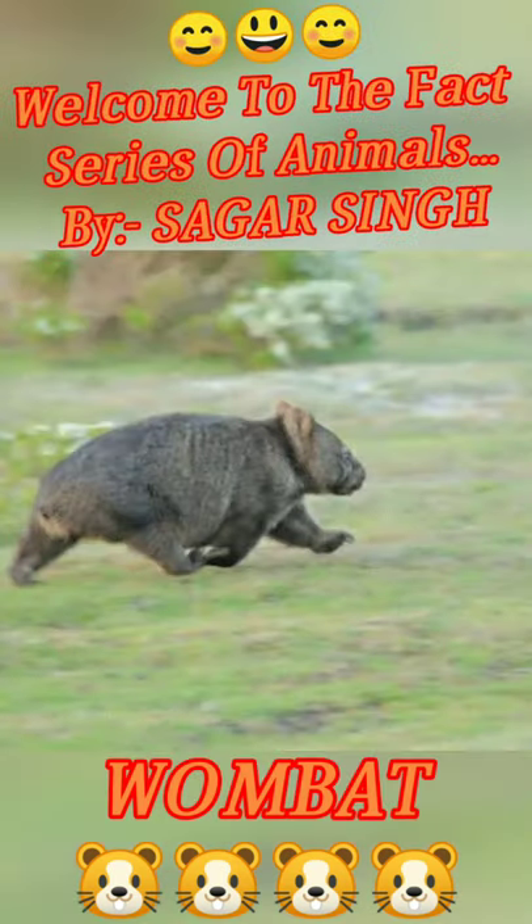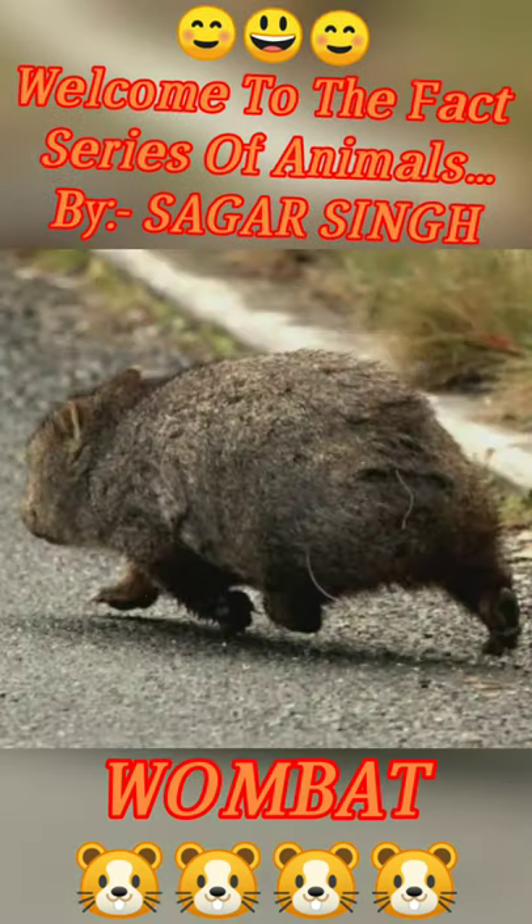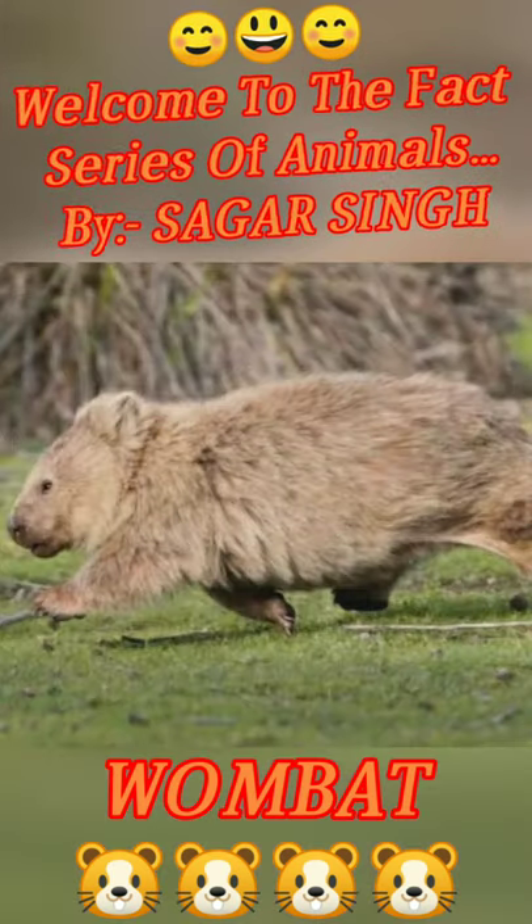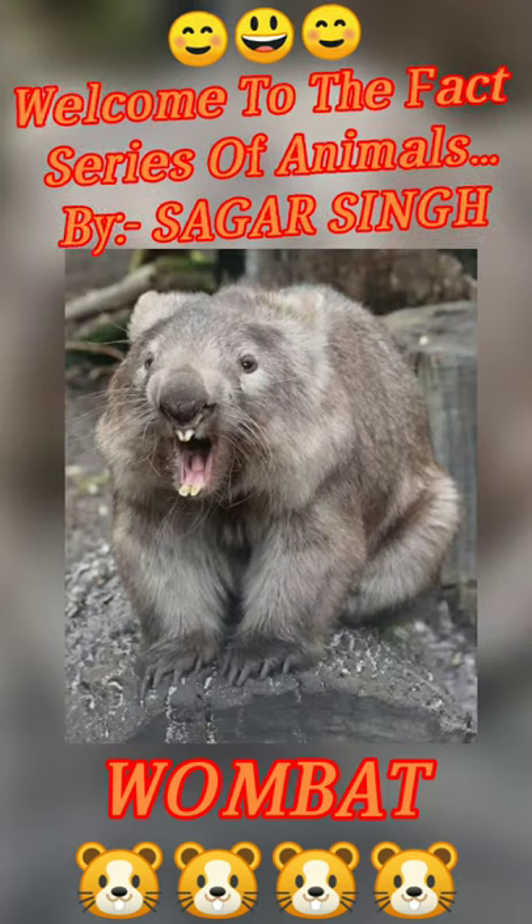These are 3 feet in size, but they can run up to 40 km per hour. They don't stop growing.